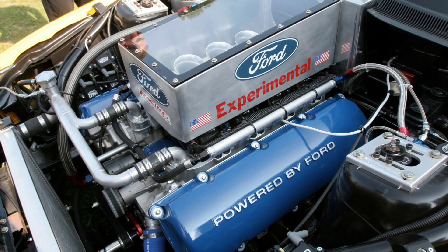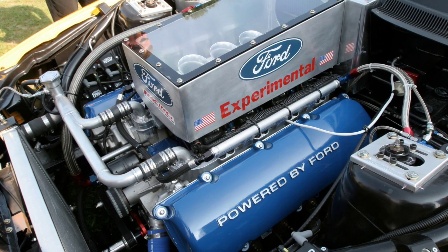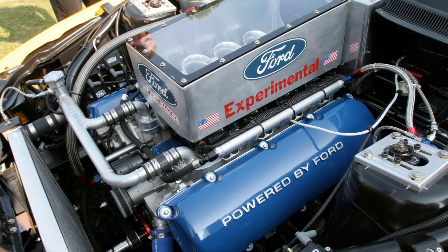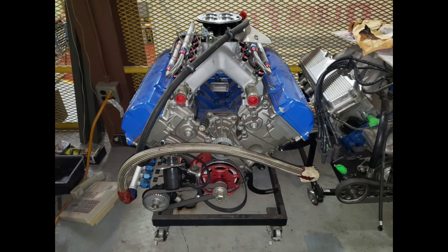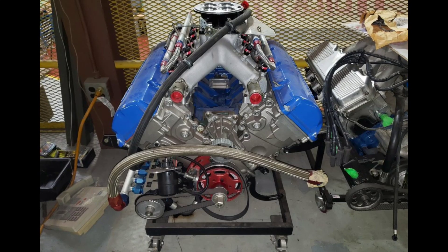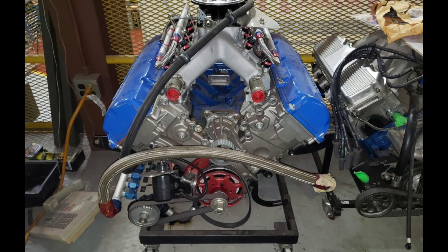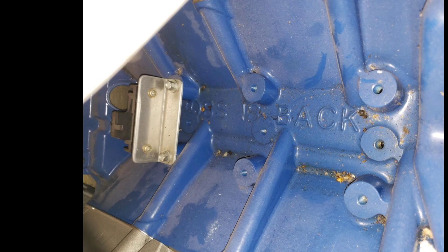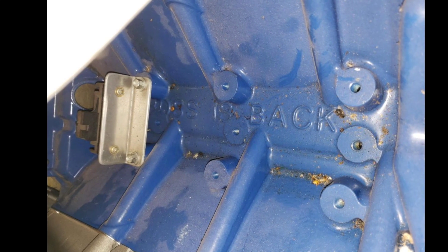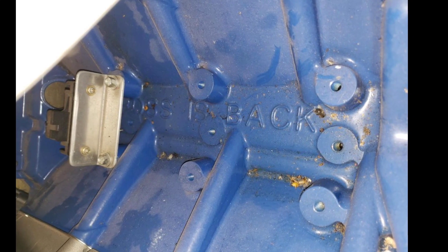This engine, not by coincidence, displaced the magic 427 cubic inches, just like the Cammer did back in 1964. The bore-stroke combination used to arrive at 427 cubic inches came from a 4.125 inch bore with a 4 inch stroke. As you can see by the casting in this block, it says 'The Boss is Back,' meaning that the Ford engineers had a bigger plan for this engine down the road.